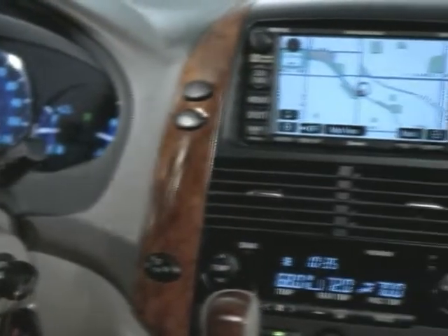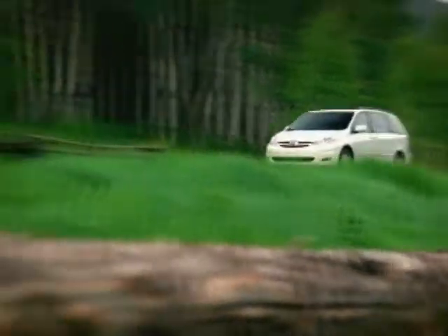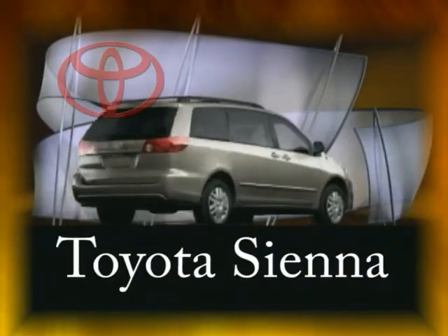With safety features surrounding the Sienna, it's no wonder the Institute for Highway Safety named the Sienna a best pick. Give your family the finest of everything — the 2007 Toyota Sienna.